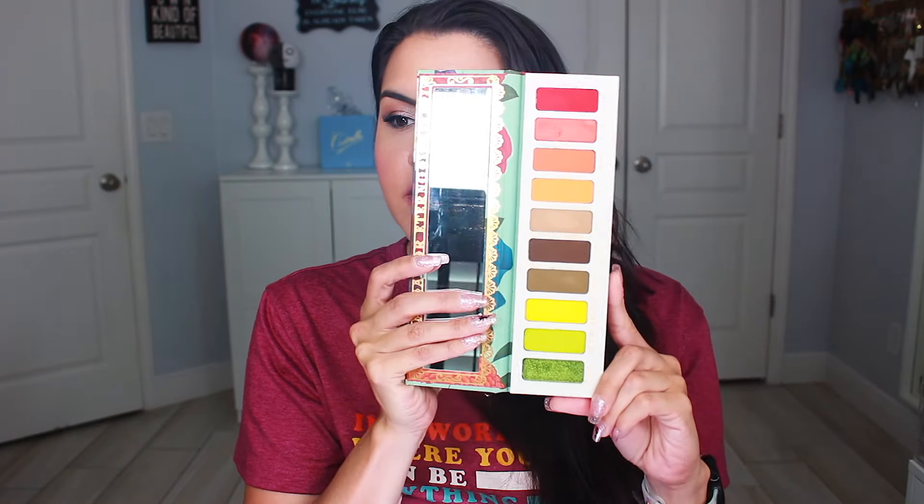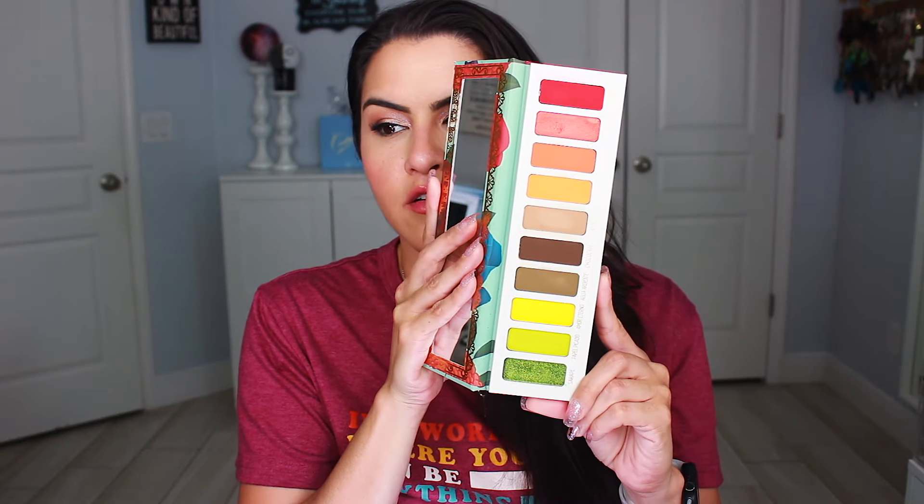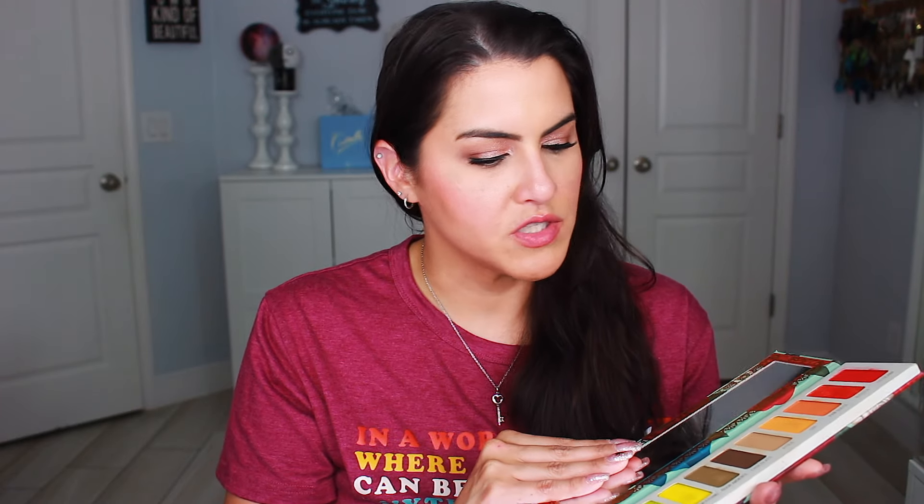Next we have the Melt Vida. The aesthetic of this palette is just absolutely gorgeous — I also have the Muerte Palette. This one is always such a fun palette with really bright shades of yellow, green, and orange. There are only about two or three shimmers in here, but Melt's mattes perform just flawlessly.